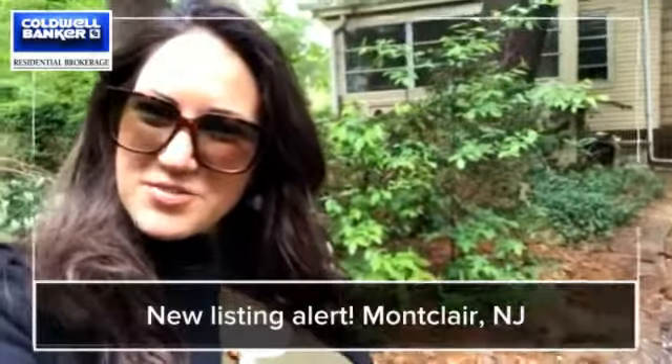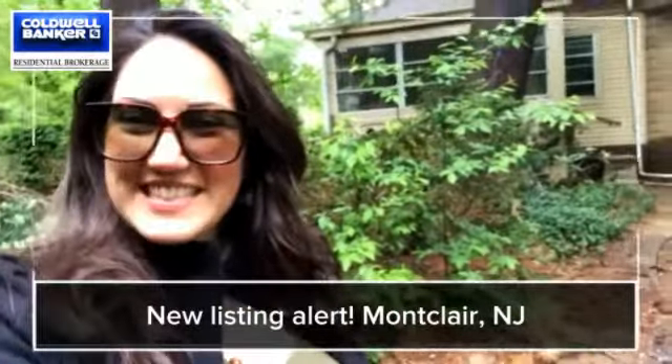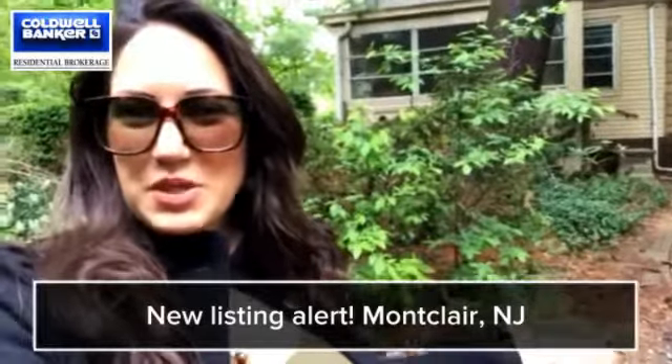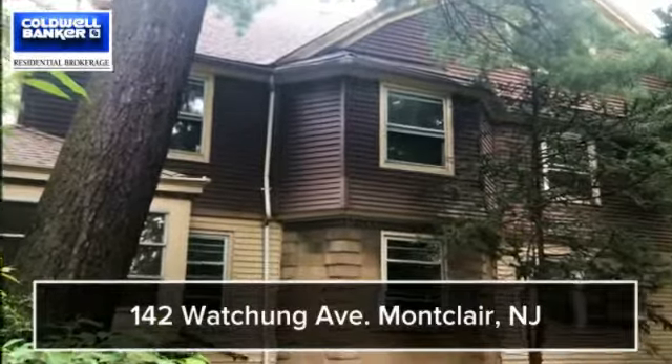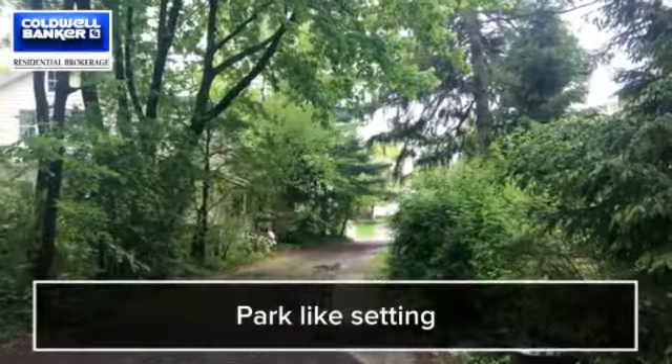Hi, it's Jocelyn Russo, your realtor. Today I am standing in front of this beautiful new listing in Upper Montclair, New Jersey. It's located at 142 Wachong Avenue in Montclair. It's walking distance from the Montclair Wachong train and the Wachong downtown plaza. Great location.